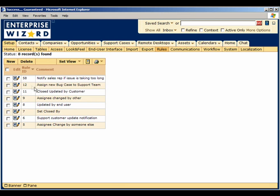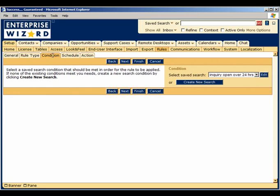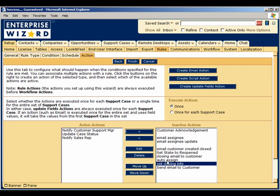Enterprise Wizard's state-of-the-art business rules engine can map your business rules to keep the deal flow moving, freeing you to focus on the strategic decisions that will take you to the next level of success. For example, you can set up rules to notify the appropriate people if pre-sales support issues take too long to resolve, thus reducing the number of sales lost due to unresponsive support teams. You can also set up a rule to notify you when projections or actual sales go above or below specified limits.